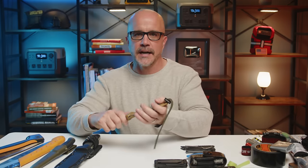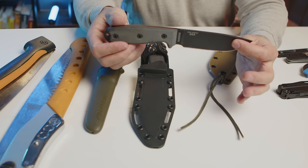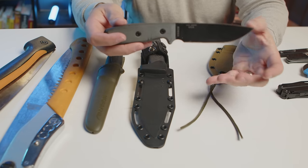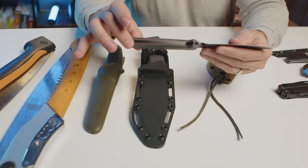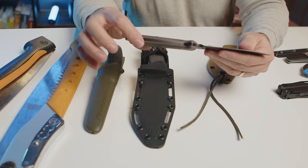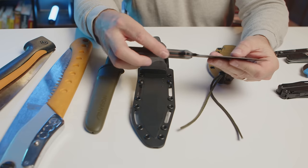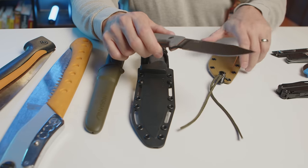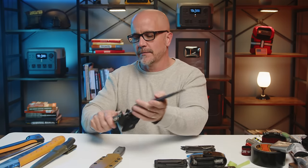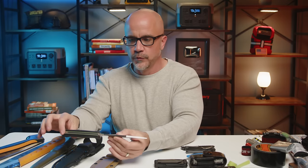Now that we've covered our EDC and our multi-tool, let's look at a fixed blade knife. A fixed blade knife is pretty popular within the preparedness community due to their versatility — you can use them to process wood and so many different things. What you're looking for is a full tang knife that has the metal going all the way through the handle. As I flip this knife around, you'll see that the metal extends on the spine and down at the bottom. Some knives have what's called a rat tail — the metal narrows down to be very small — but I usually go for the full tang option.